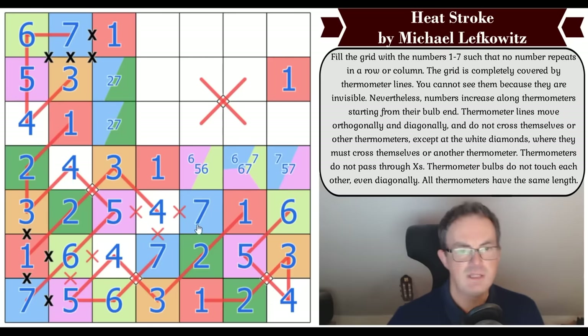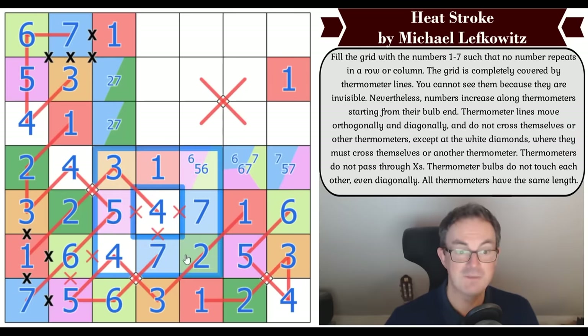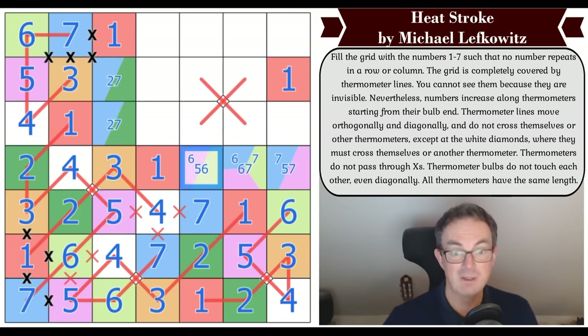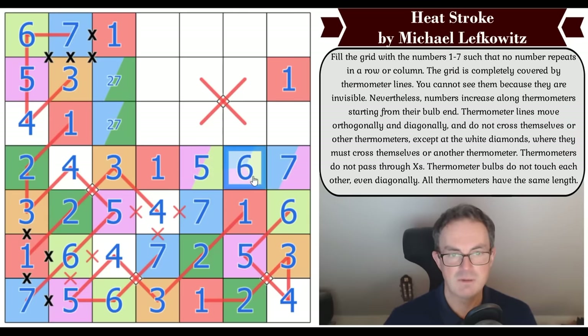Have we got all the thermos we need? That four looks stranded — one, two, three, four — it needs a five. Where is it getting a five from? That's a five, that's a seven, that's a six by sudoku.